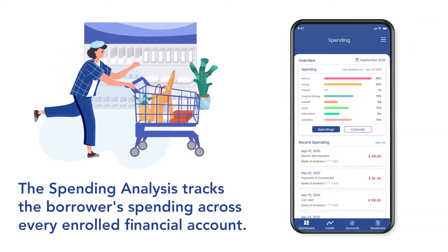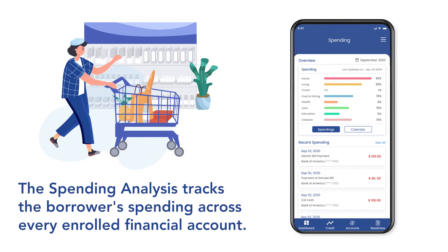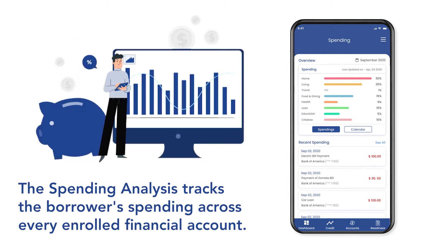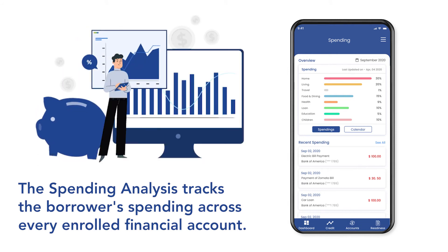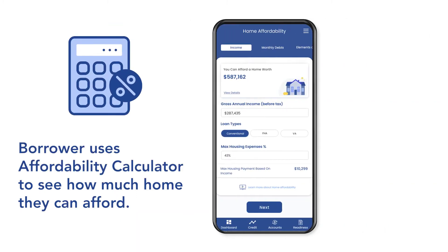After adding his financial accounts, the spending analysis categorizes each transaction to provide a visual summary of his spending. Jim identifies where he can reduce his spending, pay down debt, and save for his down payment.